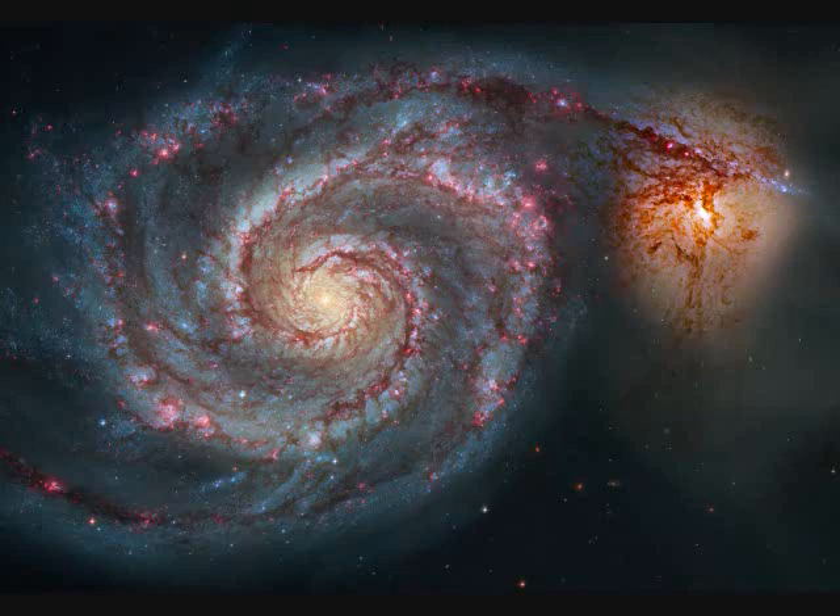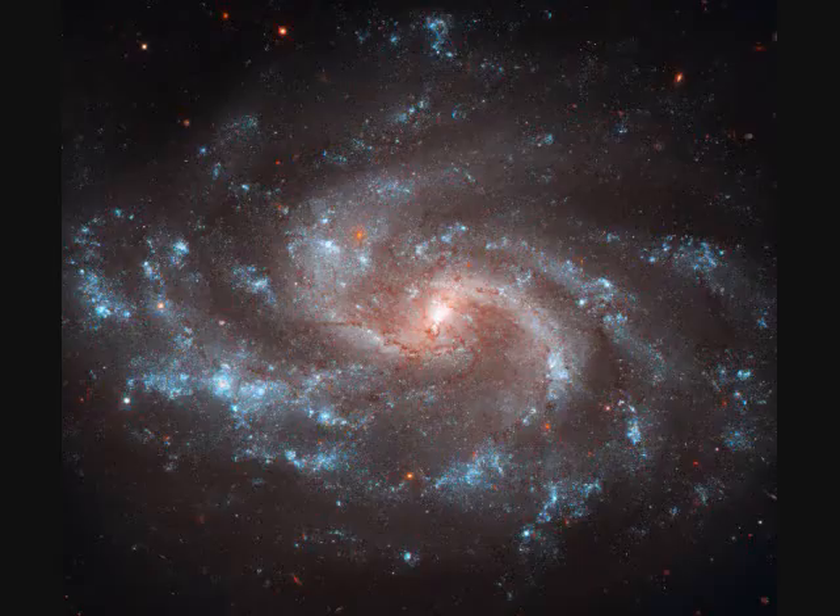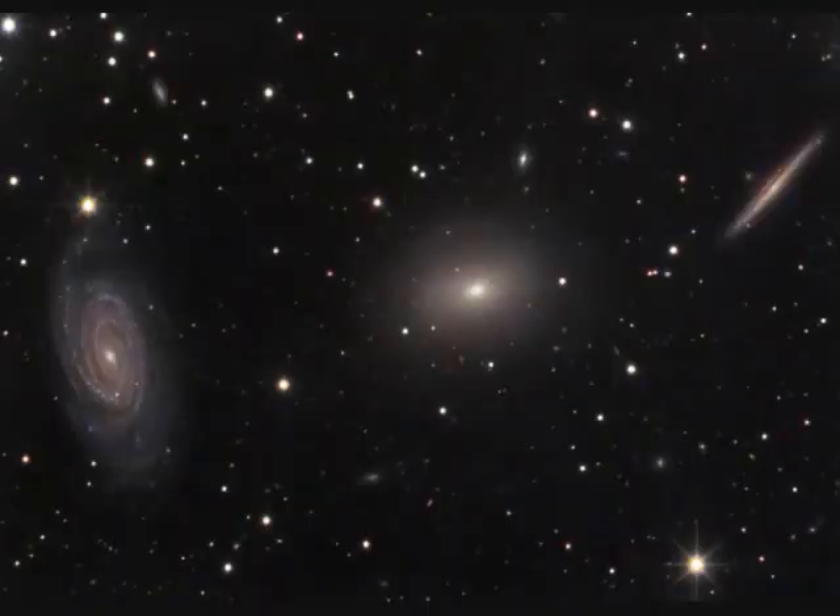NGC-5194, also called M51, is 60,000 light years across and 51 million light years away. NGC-5584 is 50,000 light years across and 72 million light years away — a spiral galaxy. The Draco group of galaxies includes NGC-5981, 5982, and 5985.